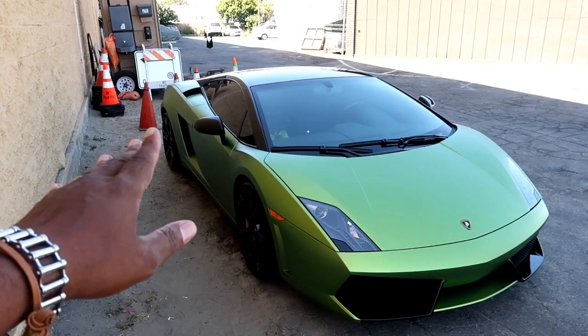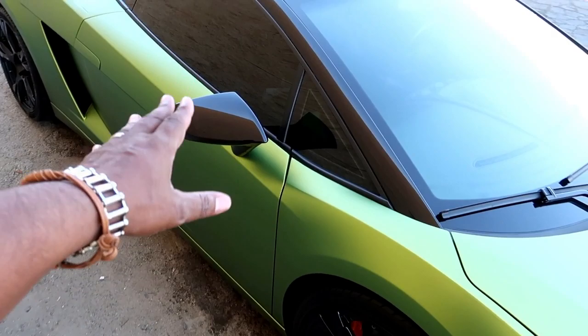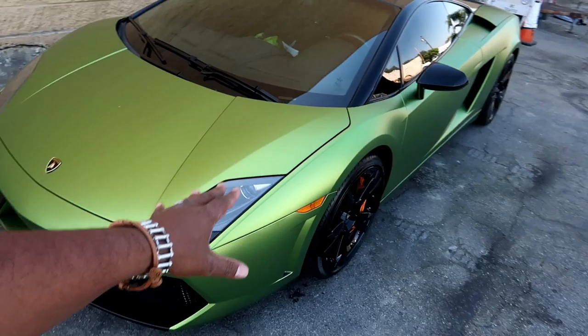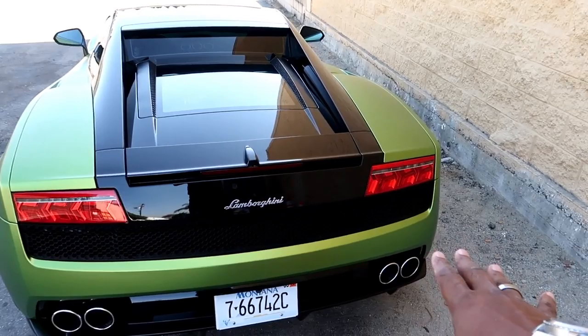We left the mirrors black, as you can see — gloss black. They already were black, which is the perfect color. We left the roof, so it's kind of got a two-tone. This is how a Lamborghini Gallardo bi-colore would look from the factory — everything would be blacked out at the top, just like this. So we followed that theme. But for the body color of the car, we went with this custom color, matte moss green.